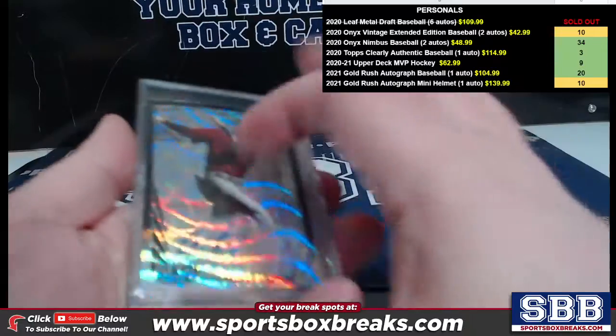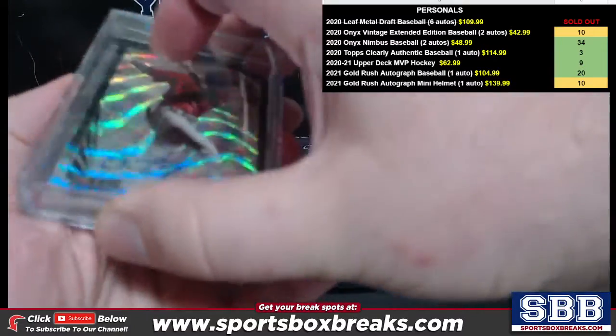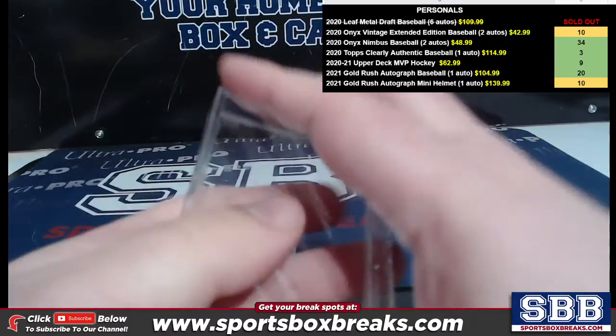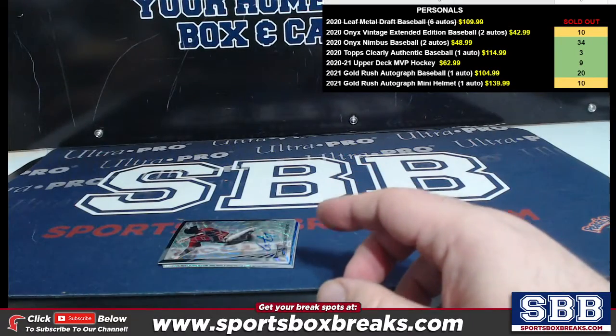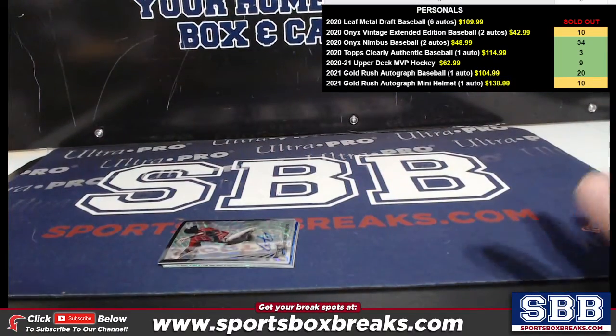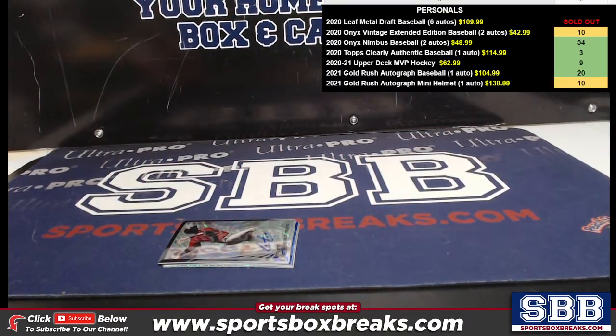All right, you have a black right there — a black retro already. Mary, I'm going to tell you something: Mary bought the second box today, which is the first box out of the next case. And I emailed her and let her know, hey, I don't have it, but I'll break it for you on Friday — it'll be a fresh case.